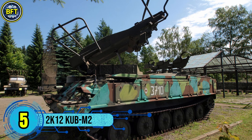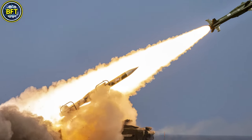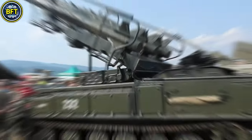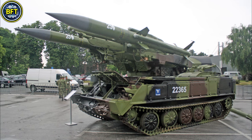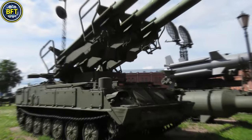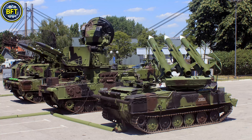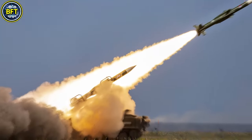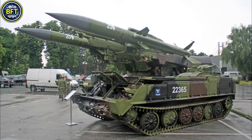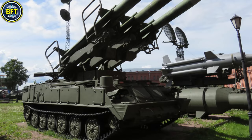Number 5: 2K-12 Cub M-2. The 2K-12 Cub M-2, known to NATO as the SA-6 Gainful, is a Soviet-era mobile air defense missile system designed to engage aerial targets like aircraft, helicopters, and cruise missiles at low-to-medium altitudes. Originally developed by the Soviet Union and entering service in the 1970s, each battery unit typically includes a Straight Flush radar vehicle for tracking and guiding missiles, along with a self-propelled launcher capable of carrying and launching up to four missiles. The Cub M-2 variant is enhanced for jamming resistance using a semi-active radar guidance system. Its missiles can reach speeds of Mach 2.8 with a range of about 23 kilometers, and are equipped with a high-explosive fragmentation warhead weighing approximately 59 kilograms.